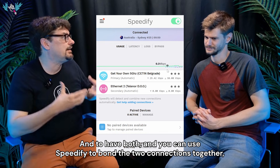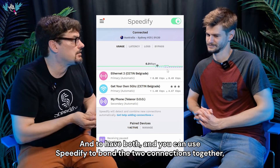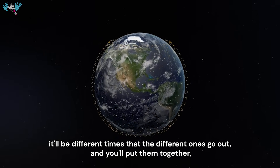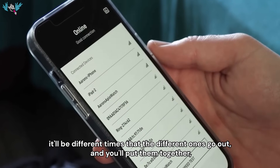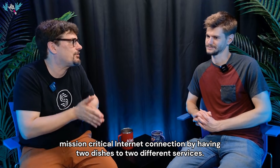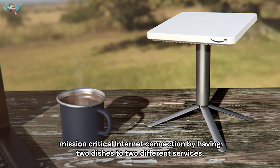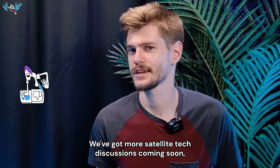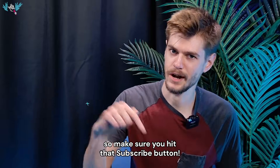You can use Speedify to bond the two connections together. I think they'll both be unreliable at times, but since they're separate systems, they'll go out at different times. Put them together and you get a much more solid, reliable, mission-critical internet connection by having two dishes to two different services. So I'm super excited. We've got more satellite tech discussions coming soon, so make sure you hit that subscribe button.